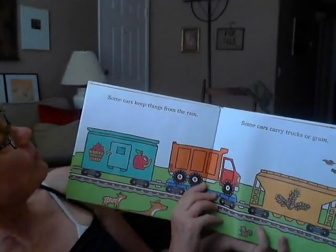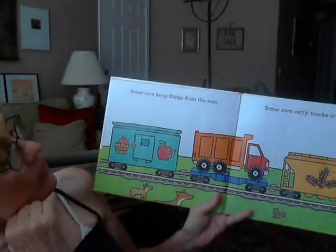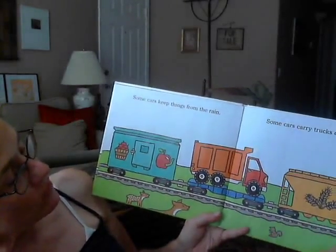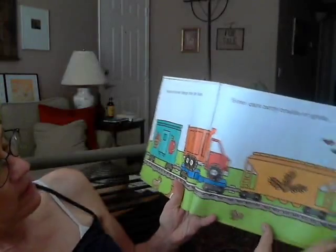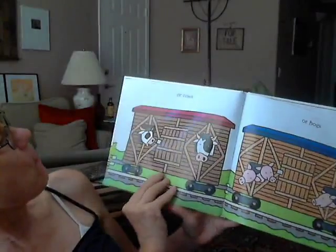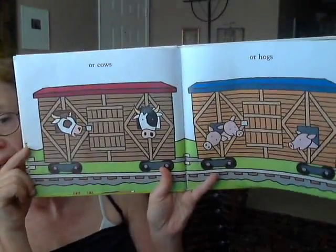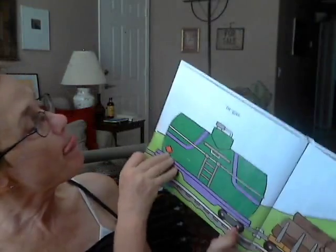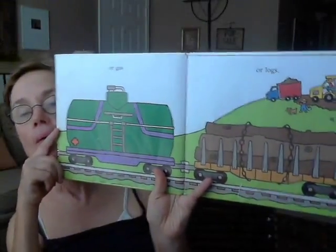Some cars keep things from the rain, so they're covered in these cars. Some cars carry trucks or grain. It looks like it's carrying — you know what that might be? Wheat. I think that would be wheat in that car. Or cows — sometimes they carry cows, or pigs or hogs, it says. Animals can actually go for a ride in those cars. No people, I don't think, in there. Or gas. Or gas. Or logs. All different things can go on a train.